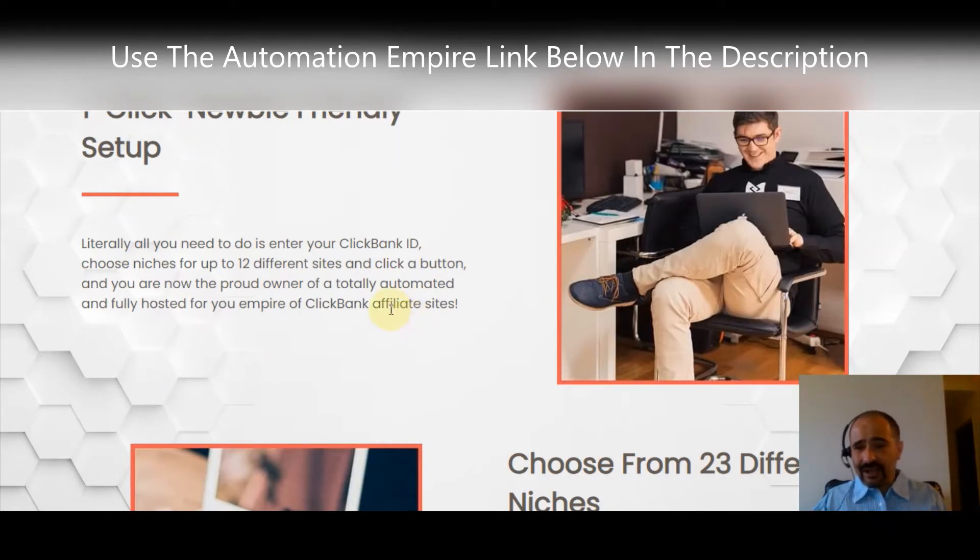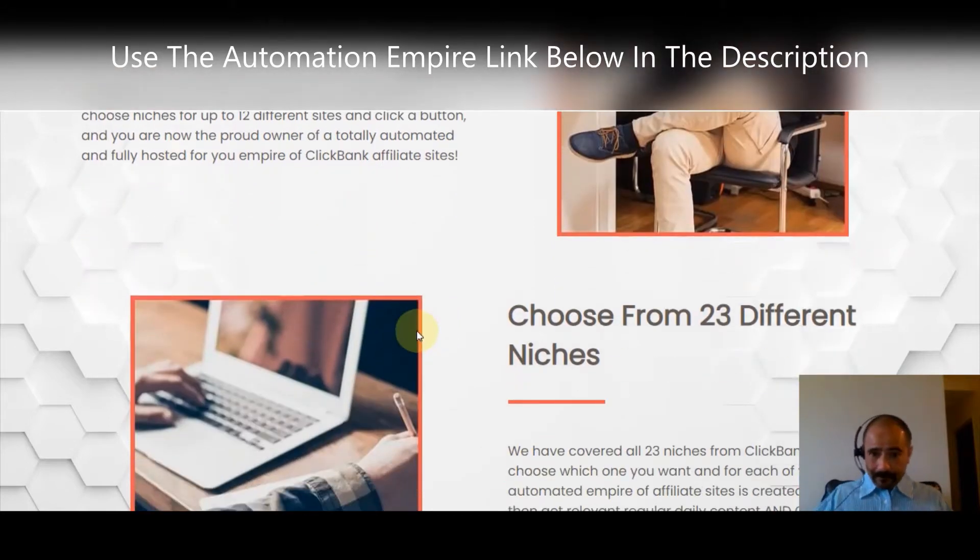All you need to do is enter your ClickBank affiliate ID or nickname into the software, click the button, and it makes a dozen affiliate sites for you. You can choose from any of the niches on ClickBank, so it is a super awesome setup.